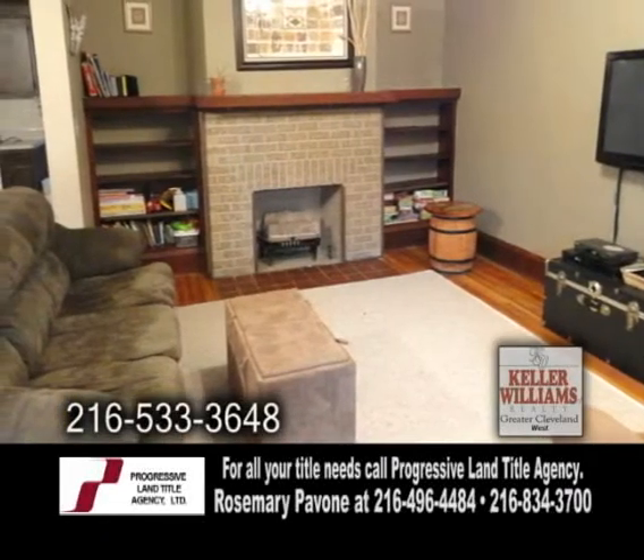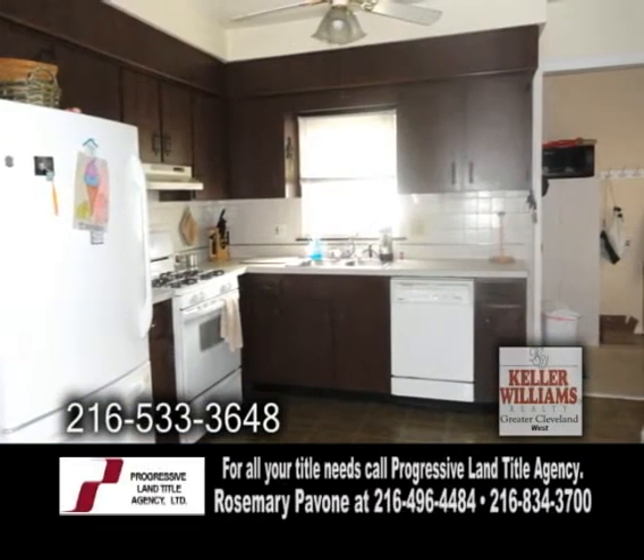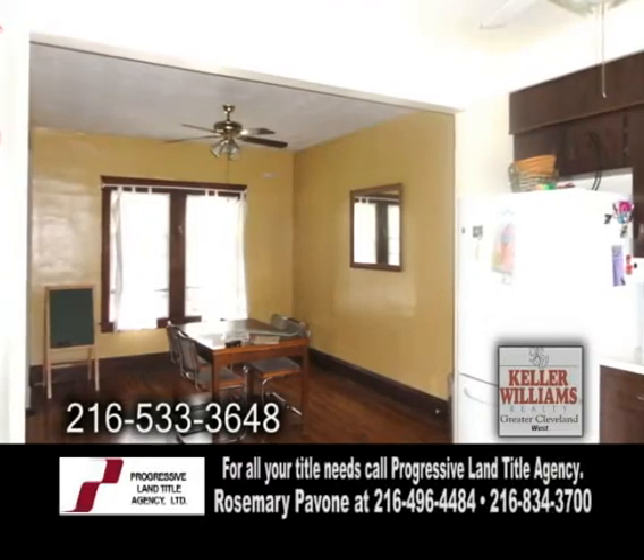The modern open floor plan includes a fireplace in the living room. The charming kitchen includes all the appliances. Off the kitchen is the formal dining room.